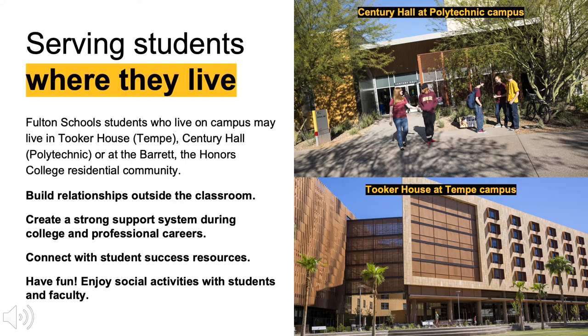If you are a part of Barrett the Honors College, those students have their own residential communities at both the Tempe campus and the Polytechnic campus.